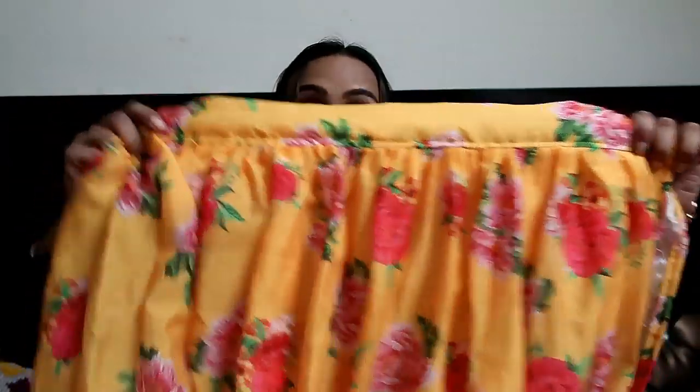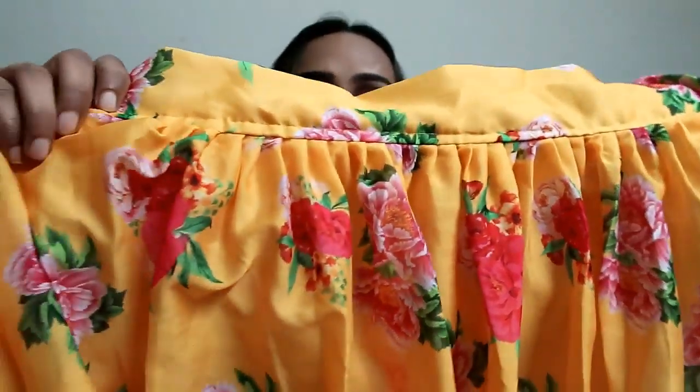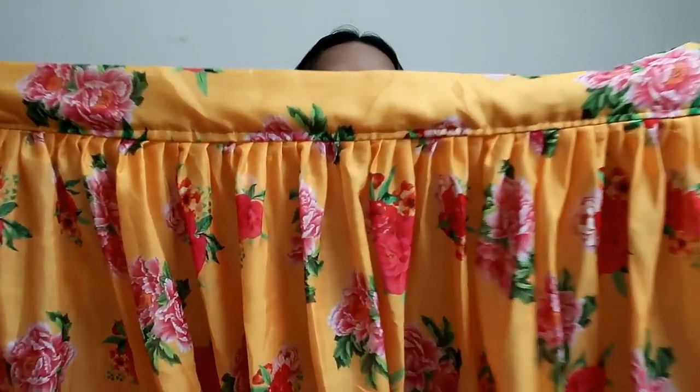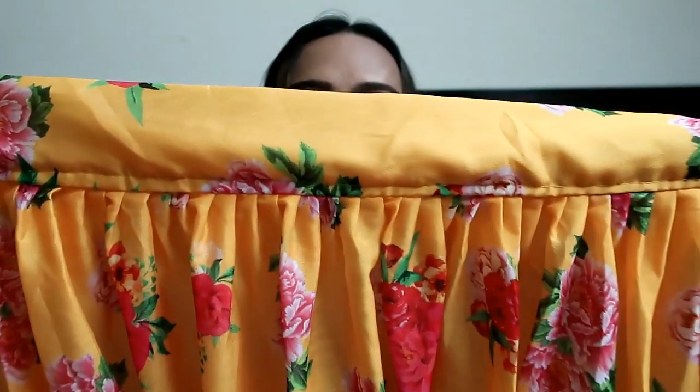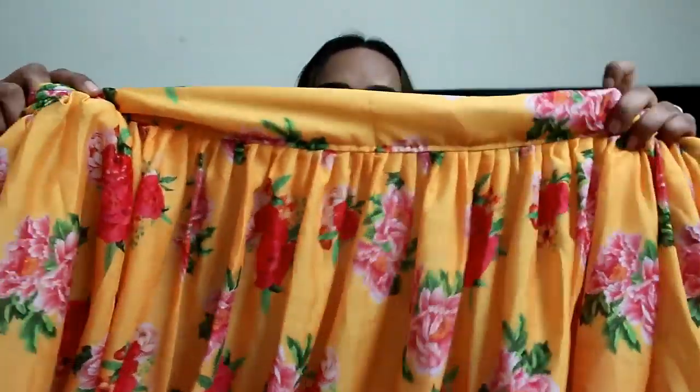The first lehenga I am going to show you is a yellow color floral lehenga. When it comes to yellow color I can't control myself because yellow is my favorite. It is a floral printed fox georgette lehenga in a beautiful yellow color with red and green accents. It is a semi-stitched lehenga. Look at the plates here — there are very small and very beautiful plates.